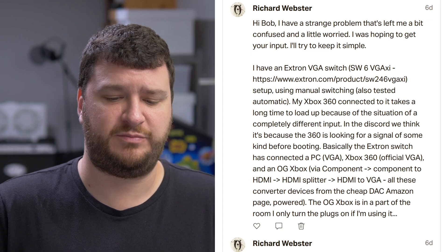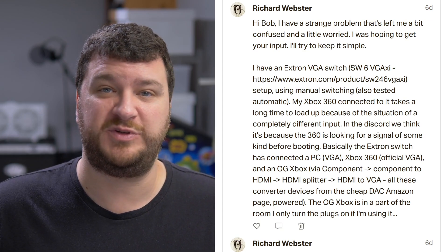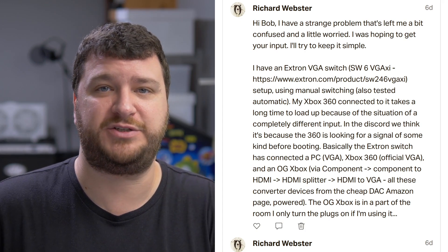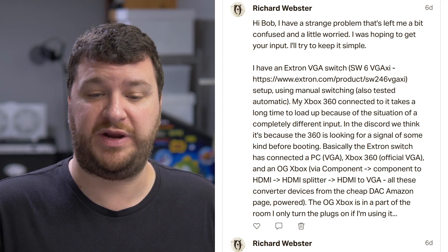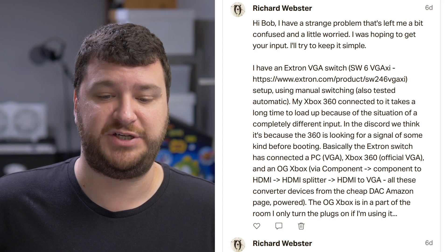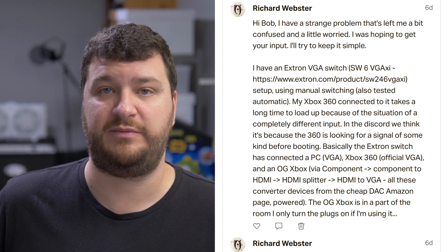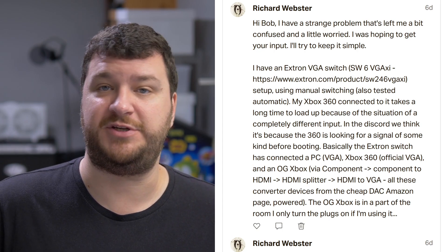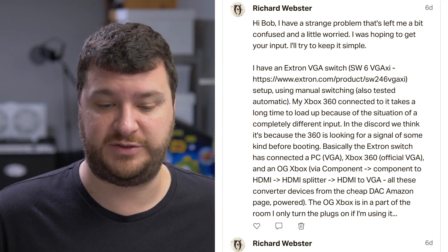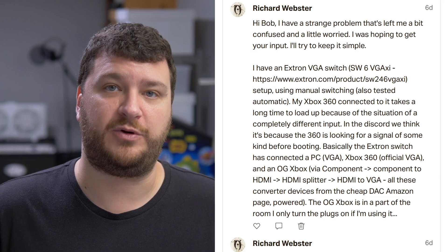Richard Webster has an interesting question broken up into three parts, because the question kept getting deleted when he posted a long question — maybe Patreon accidentally deletes posts that are too long. So if you have a long question, maybe break it up like Richard did. The question is: when he has a bunch of consoles connected to an Extron VGA switch through converters, the Xbox 360 sometimes takes a really long time to boot up. But if you connect the Xbox 360 with a VGA cable directly, it works fine. Or if you go HDMI to VGA through a powered converter, it also works fine. The issue seems to be when using an HDMI to VGA converter that's self-powered.